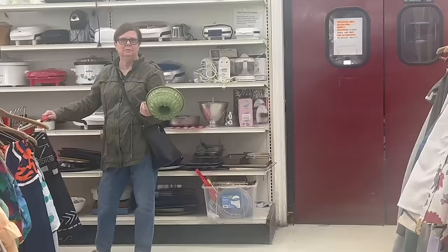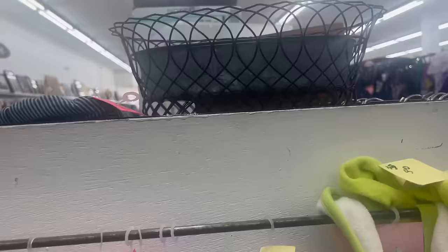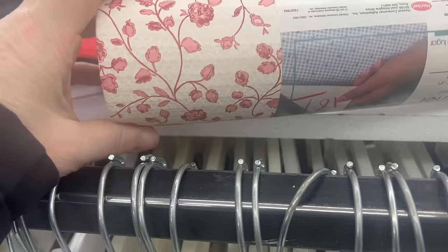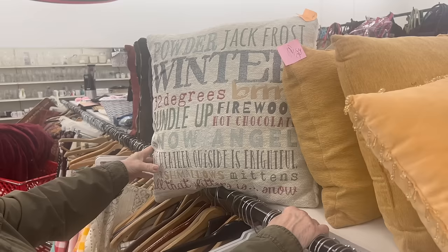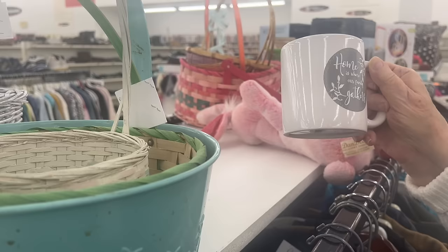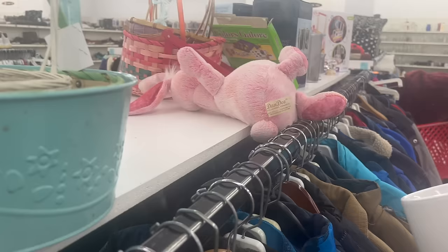Do you think she needs another bun pan? You can never have too many. This is pretty — looks like it's $3.13. I probably would have gotten this if it hadn't been padded, because it has a really pretty print. It's a winter pillow — that's cute. It's an orange tag, so it'd be half off. And this one says 'this is where our family gathers.' How much is it? $1.21.